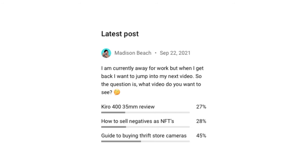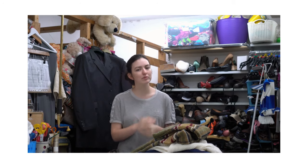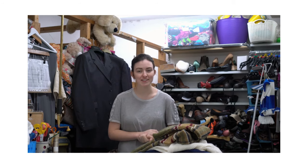Hello and welcome back to my channel. Recently I did a poll asking what you want to see on this channel, as I always find it really helpful to know what you guys are looking for. A guide to buying cameras in thrift shops was right at the top. And as someone who worked in charity shops for two years in the UK, I think I'm well placed to give some advice.